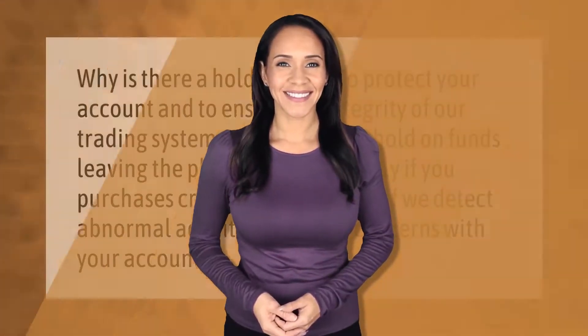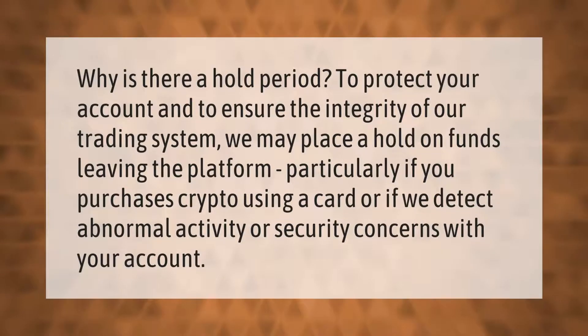Why is there a hold period? To protect your account and to ensure the integrity of our trading system, we may place a hold on funds leaving the platform, particularly if you purchased crypto using a card, or if we detect abnormal activity or security concerns with your account.